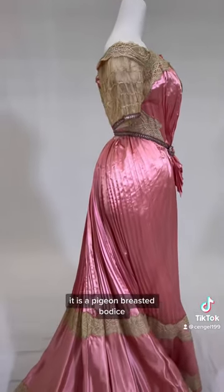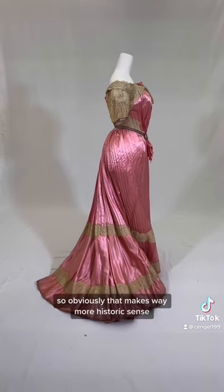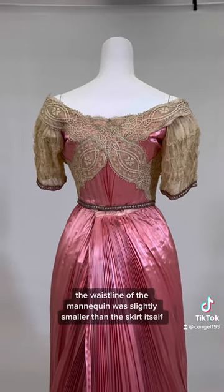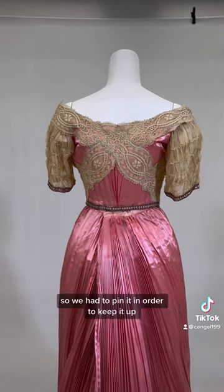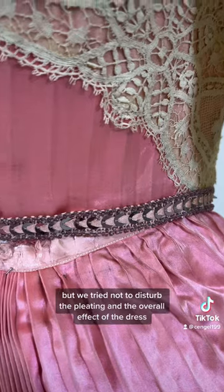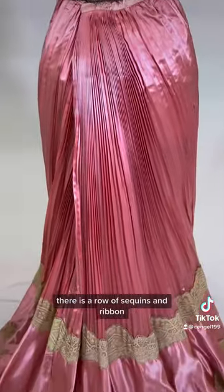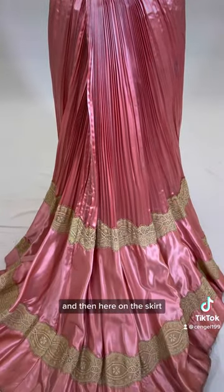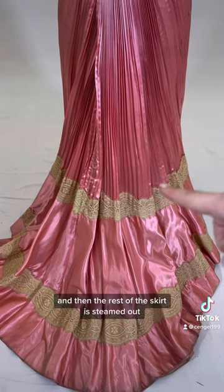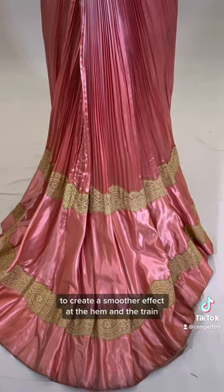As you can see in this clip, it is a pigeon-breasted bodice because it is from around 1900, so obviously that makes way more historic sense. The waistline of the mannequin was slightly smaller than the skirt itself, so we had to pin it in order to keep it up, but we tried not to disturb the pleating and the overall effect of the dress. You can see up close on the edge of the bodice there is a row of sequins and ribbon, which is really cool. And here on the skirt, you can see that the pleats only go partway, and then the rest of the skirt is steamed out to create a smoother effect at the hem and the train.